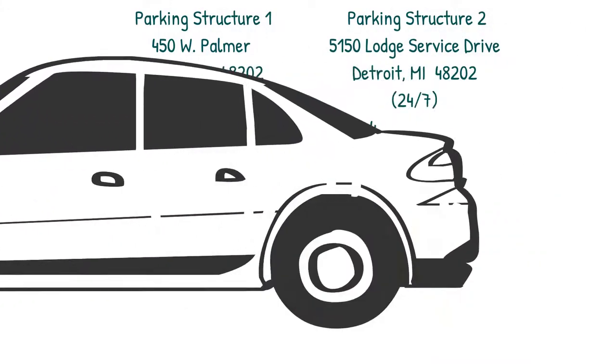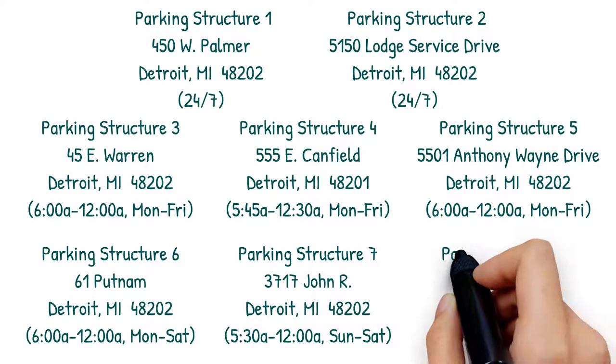Here are the options you have when it comes to different Wayne State University parking structures, as well as their locations.